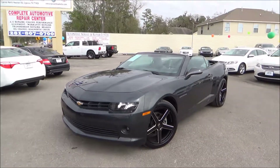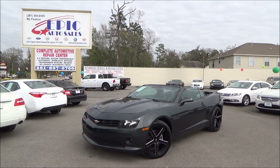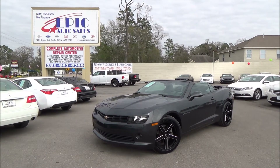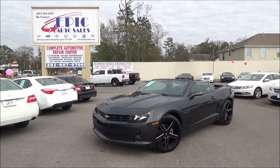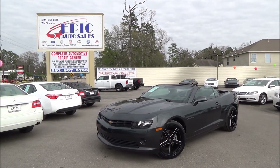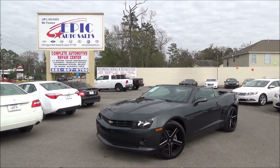Alright folks, if you are interested in this beautiful 2014 Chevy Camaro convertible, please contact one of my sales consultants at 281-955-6555. Or you can view 50 additional pictures and the Carfax report at www.epicautosalestx.com. Thank you.